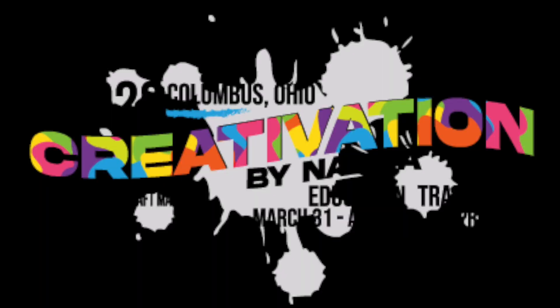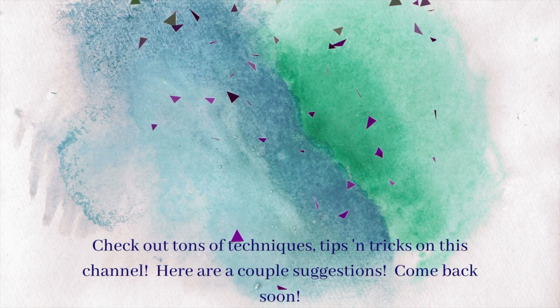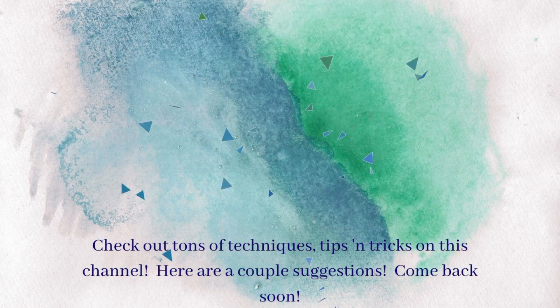Thank you so much Cindy. Everybody, I do hope you check her out. Follow me on all the social media — like, subscribe. Look below for information about Dare to be Artsy and myself. I'm going to leave some other videos here for you to enjoy. Until next time, which will be real soon — bye bye!